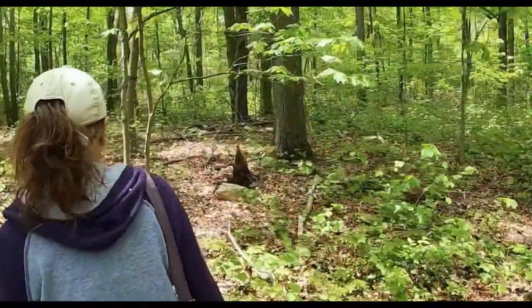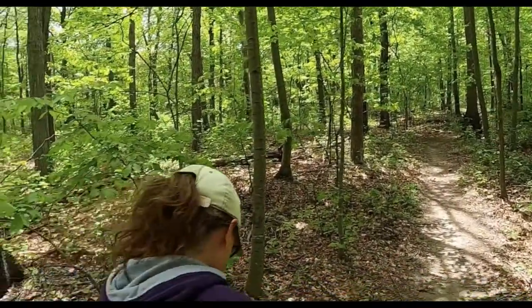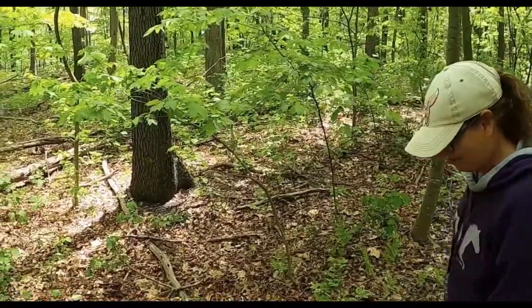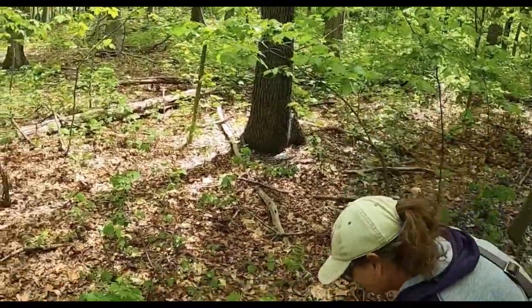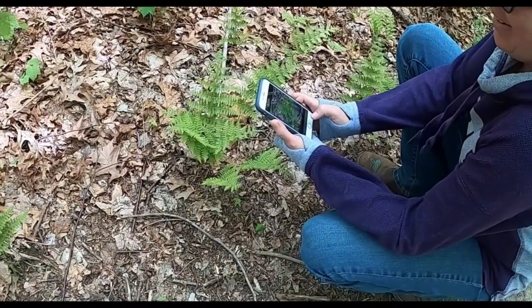The maple leaf viburnum is globally rare, and even rare in the Northeast. In places where it thrives, it's getting eaten by beetles — but not in our woods.